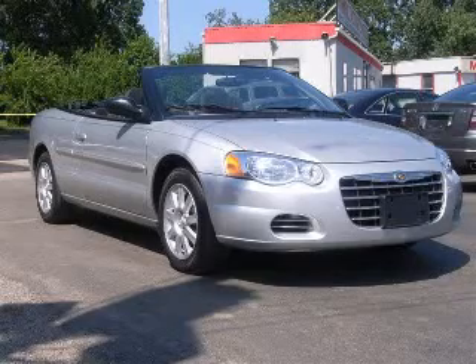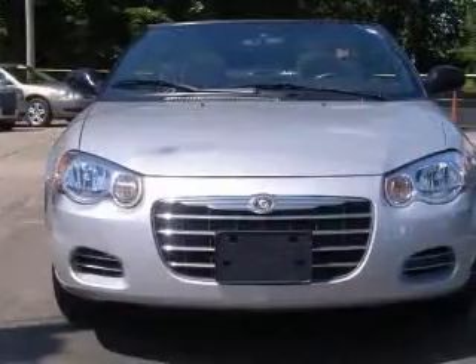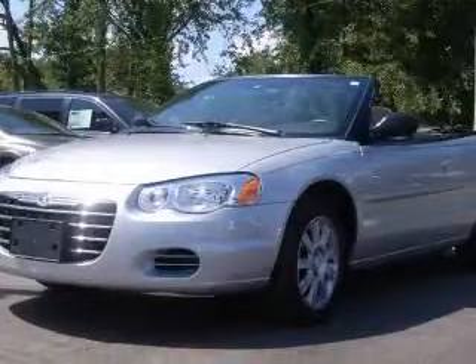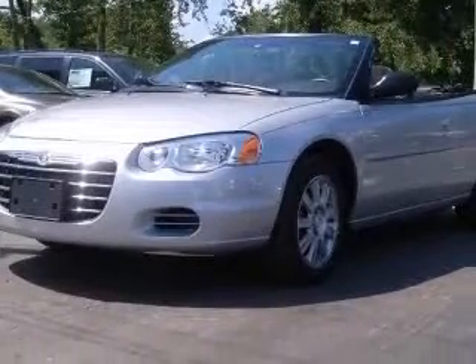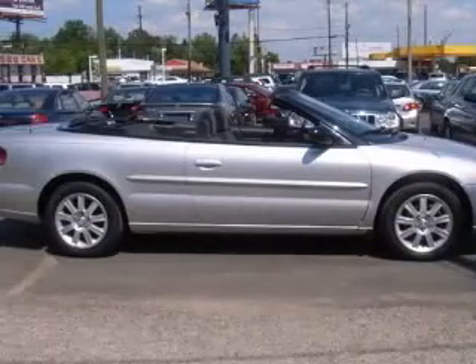We are proud to present this excellent 2005 Chrysler Sebring. This Sebring has a 2.7L V6 engine and an automatic transmission. This vehicle has a bright silver metallic clear coat black vinyl top exterior and includes the following options.